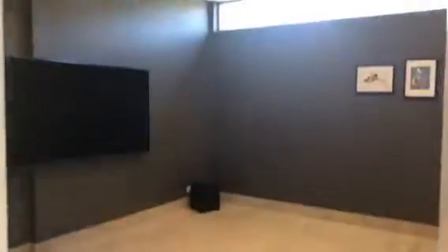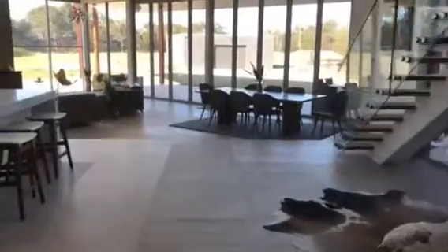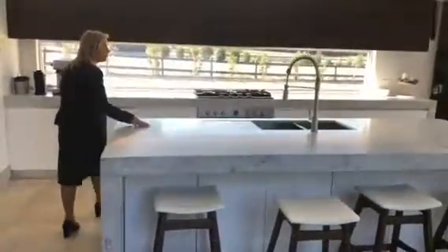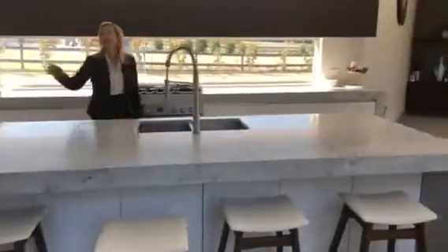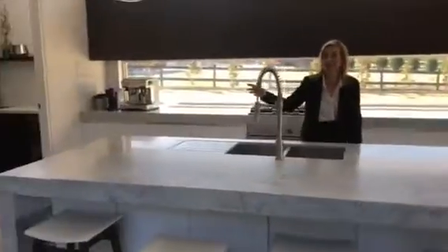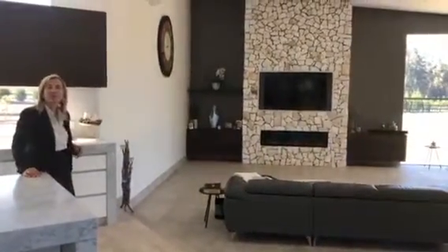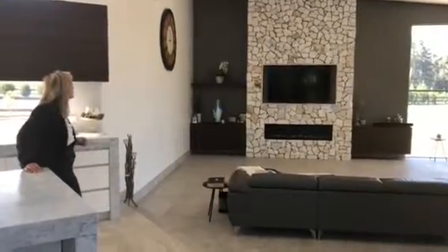Through here we have our media room, and this leads us on into the kitchen which has a beautiful marble stone bench top. There's a pantry, a butler's pantry on the right, a huge living area, and a beautiful gas heater.